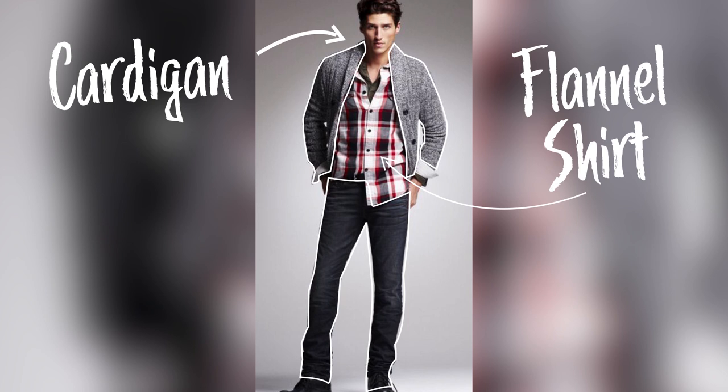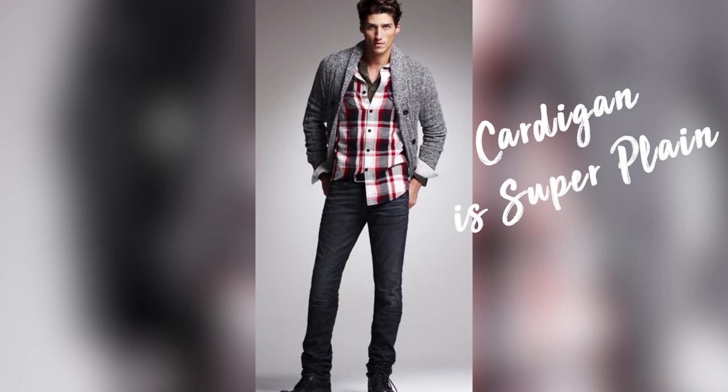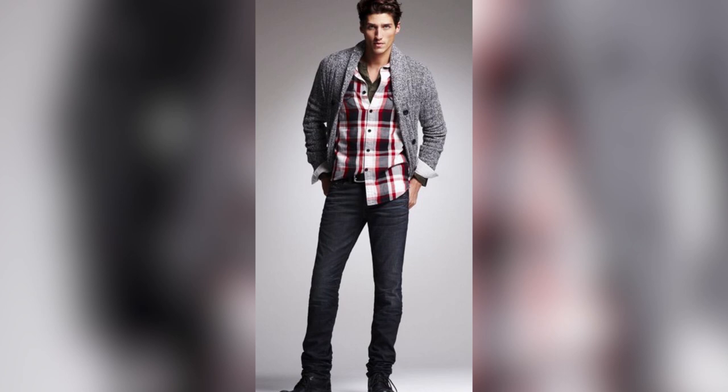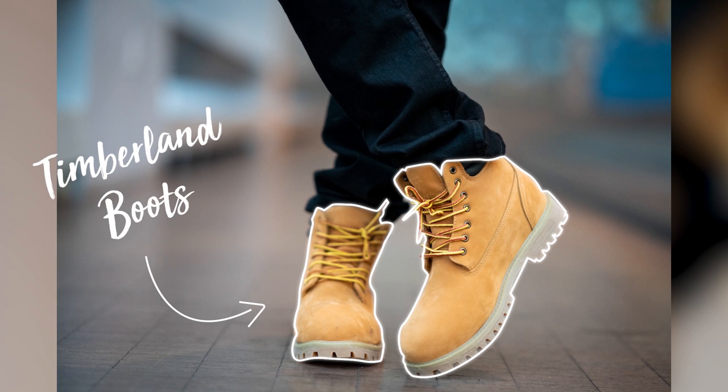The first way you can wear the cardigan is with a flannel shirt underneath, along with jeans and shoes — and optionally, you can wear a t-shirt underneath the flannel shirt as well. For this outfit, make sure the cardigan is plain with no pattern, because it may interfere with the checked pattern on the flannel shirt and make the overall outfit look bad. For the jeans, go with black or dark blue. For the shoes, go with Timberland boots, since flannel shirts and Timberland boots both give a manly appearance and look great together.